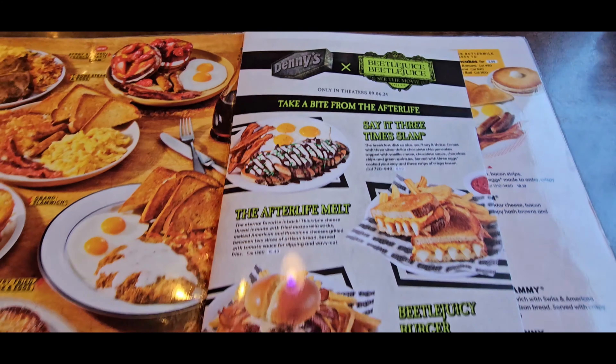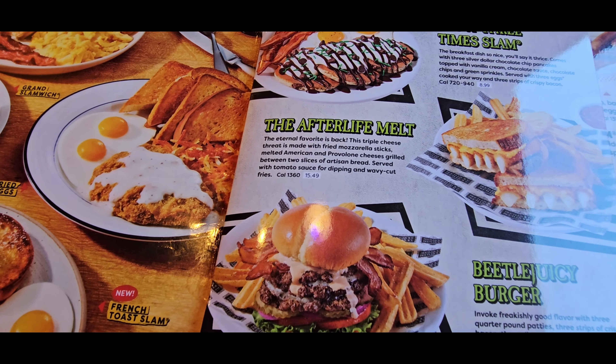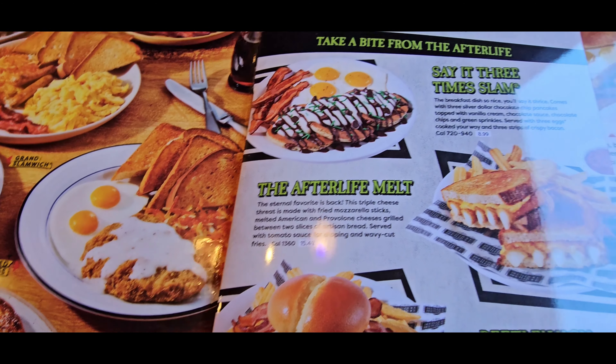But it is lunchtime, so they have the Afterlife Melt — a triple cheese treat made with mozzarella sticks, melted American and provolone cheese, grilled with two slices of artisan bread, served with tomato sauce for dipping and wavy cut fries. That sounds right up my alley, so I think that's what I'm gonna get. The 'Say It Three Times' slam is a little too chocolatey for me, but for anyone who loves chocolate, that's the go-to.